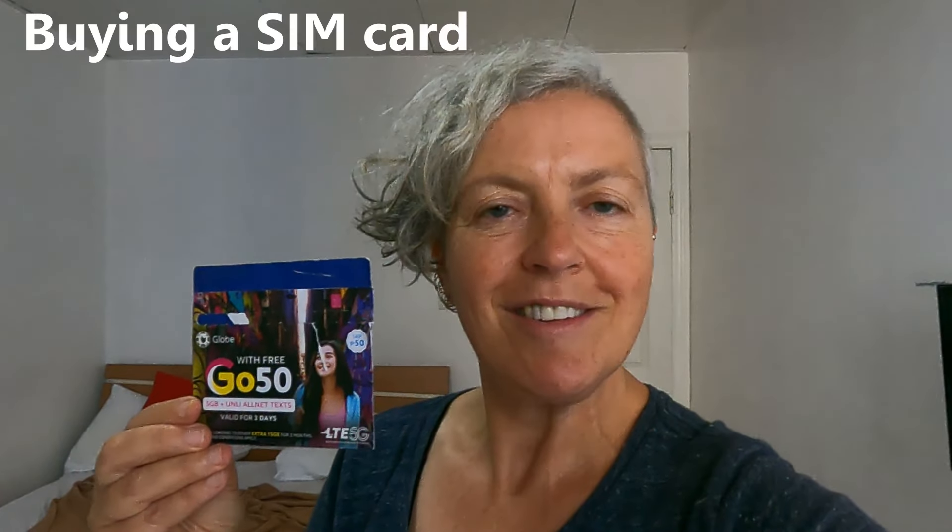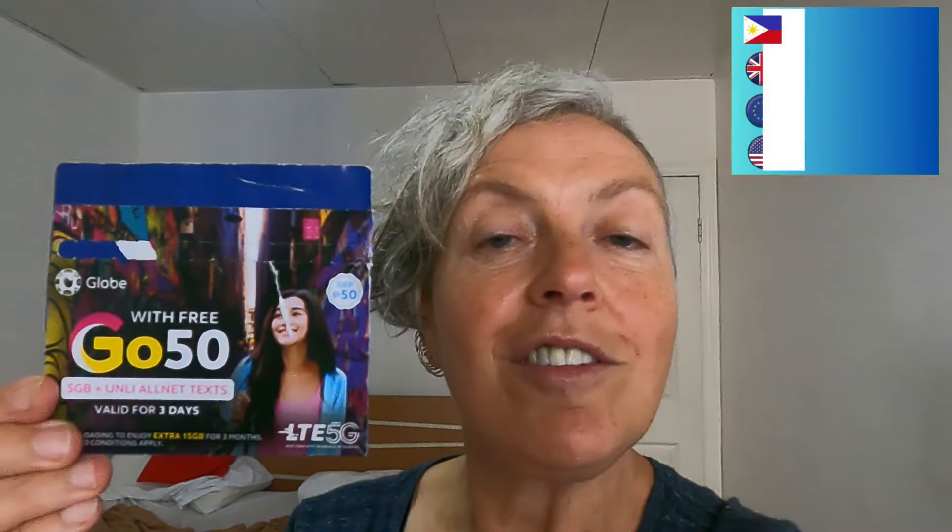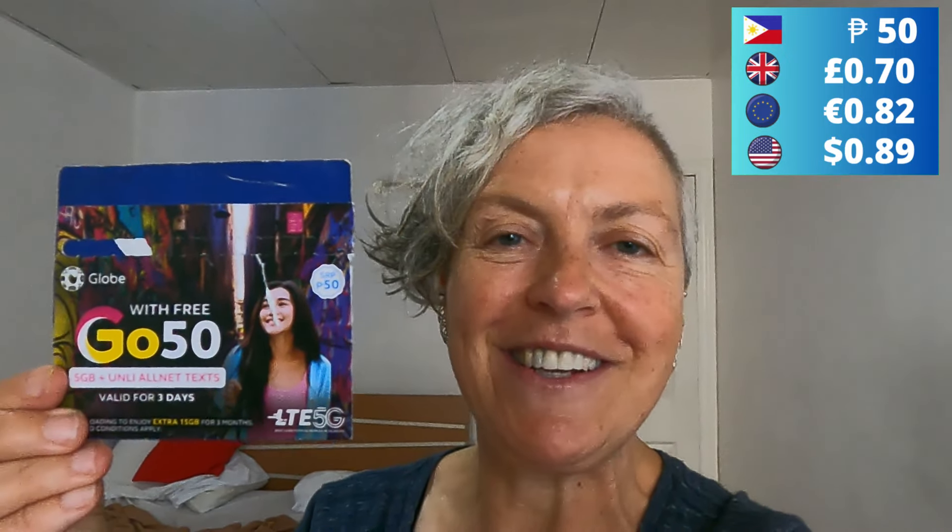Now, buying a SIM card in the Philippines didn't quite go the way we expected. We assumed there'd be loads of phone shops all over the place, like in Sri Lanka and various other countries. We were wandering around trying to find them and had no luck. It turns out, under the new scheme where you have to register your SIM card, you go to a 7-Eleven and choose either Globe or Smart - they're the two big carriers.